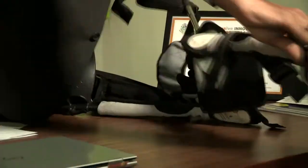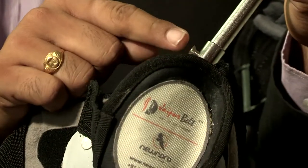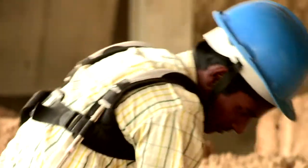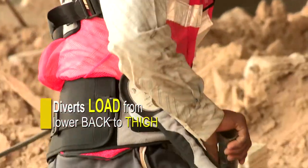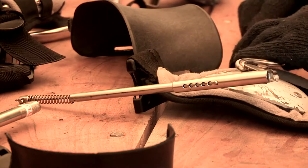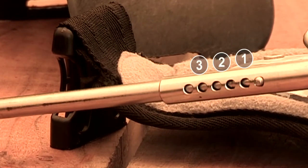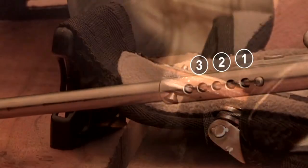The concept of load diversion is very common in orthopedic and rehabilitation practice, but the manner in which the Jaipur belt system has achieved it is what makes it specially innovative. This is no ordinary thigh pad. Reducing pain, it helps divert load from the lower back area to the thigh, with an arrangement of a lock which can be configured at three different places, meaning it can balance and tolerate loads at three different levels.